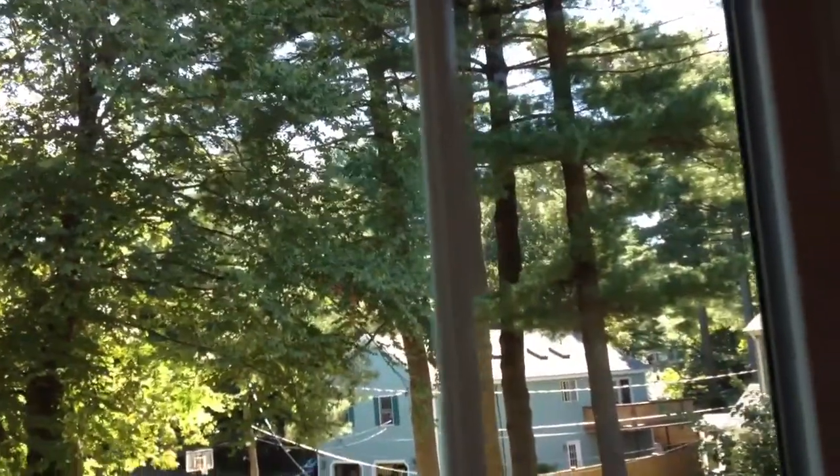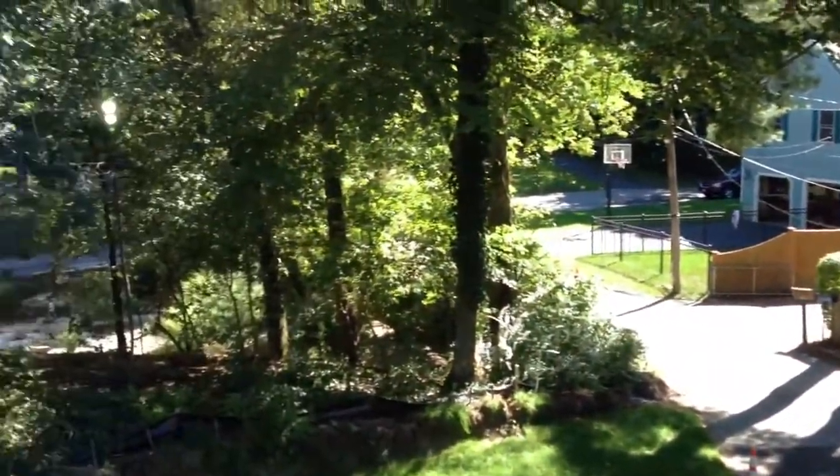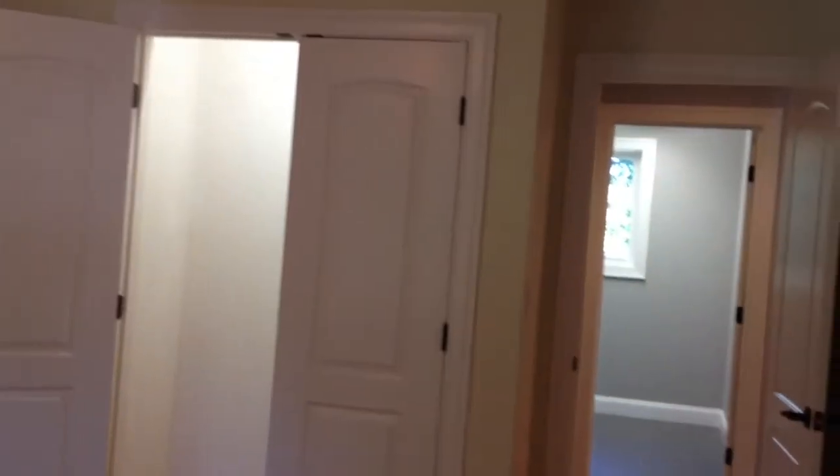Moving to the front middle of the property — here's another bedroom. Lots of privacy, tons of privacy from this vantage point. Another big set of double closets in this bedroom.